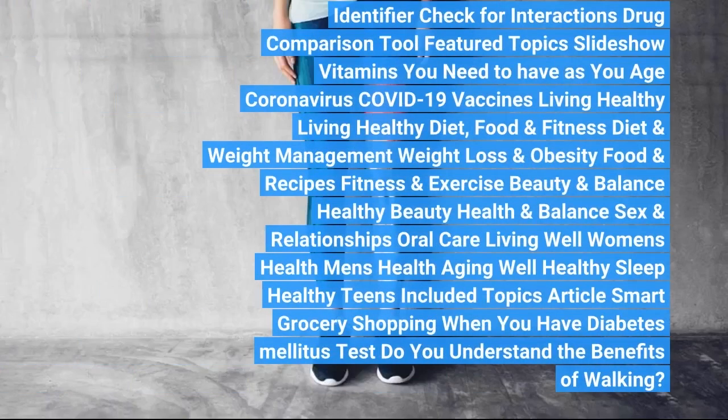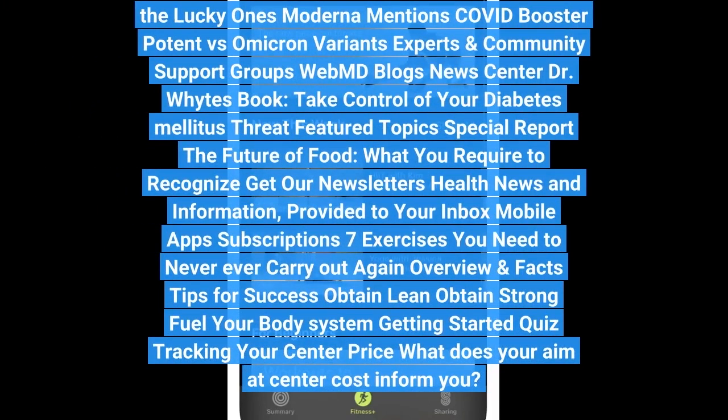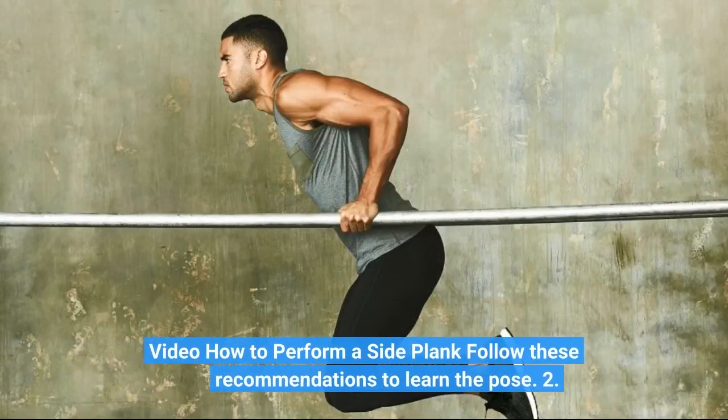Fitness and exercise coronavirus update. Inspect your indicators, find a doctor, find a dental expert, connect to care, find lowest drug prices. Health A to Z — common conditions include ADHD, allergies, arthritis, cancer, coronavirus COVID-19, depression, diabetes, heart disease, lung disease. Family and pregnancy: all about pregnancy, getting expecting, first trimester, second trimester, third trimester. Parenting guide, newborn and baby, children's health, children's vaccines. Pet care essentials: healthy cats, healthy dogs.